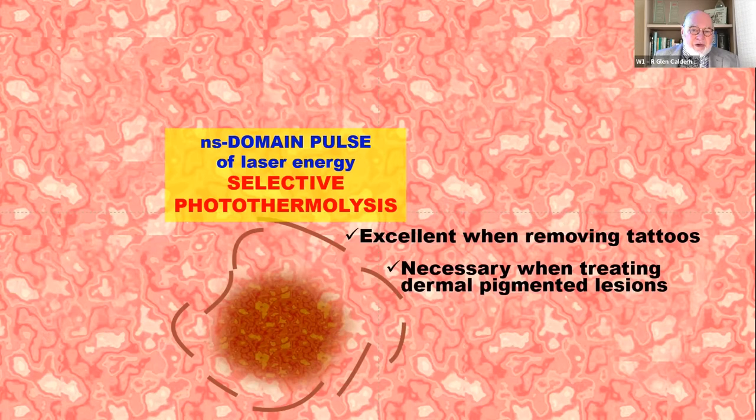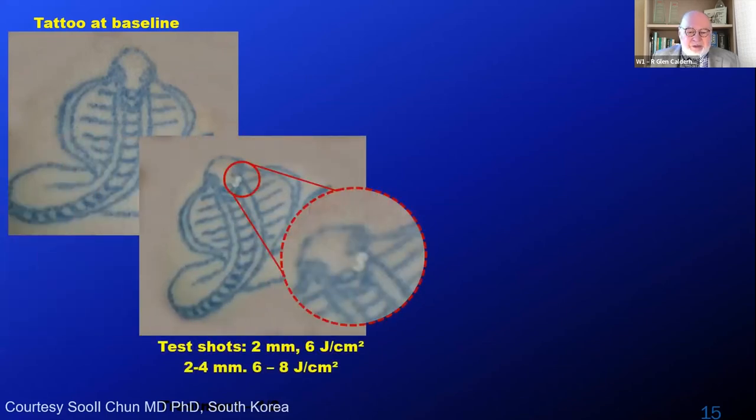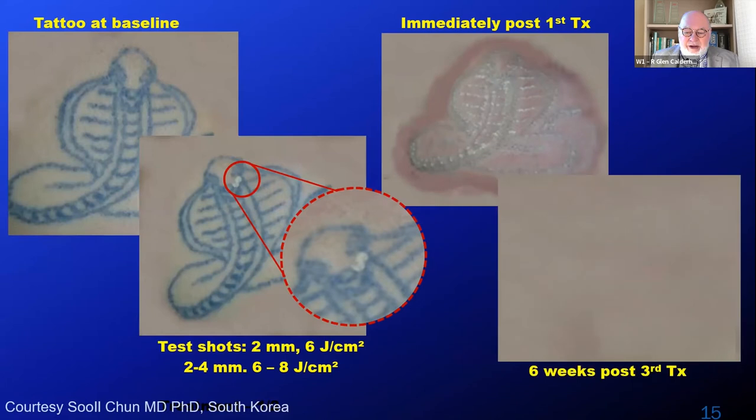This approach is excellent for removing tattoos because we want to destroy that protective coat of fibrotic collagen, and it's also necessary when treating dermal pigmented lesions. Here's the process of tattoo removal on a linear tattoo — we're using a small spot size, 6 to 8 joules per square centimeter, and you can see the test shots have turned white, which is the ideal endpoint. After the whole tattoo lesion is treated, there's erythema around the area. Six weeks after 3 treatments, with an interval of 4 to 6 weeks between treatments, we get this excellent result.